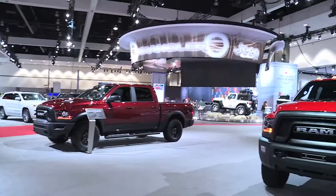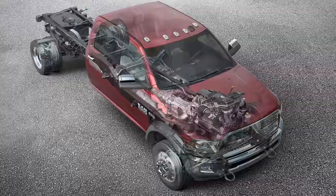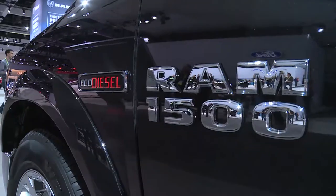Today I'm here with Dave Sowers from the Ram Commercial Division, and he's going to tell me a little bit about how you use these vehicles commercially. That's right. We're very happy to be here in Los Angeles to show off all the products we have with Ram Commercial.